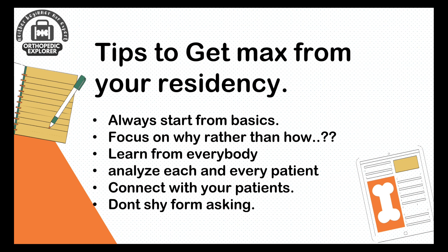Learn from everybody — whoever can teach you is your mentor. Try to analyze each and every patient you see. For example, if a patient with an old proximal humerus fracture comes in with knee pain, ask the patient's permission to examine them completely for both your and the patient's benefit. Connect with your patient — this is probably most lacking in today's generation, perhaps due to workload or other reasons, but it is crucial for building rapport.